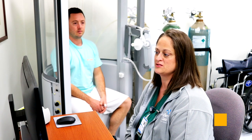Camden Clark has really tried to change the type of testing that we offer as far as our pulmonary function lab. Pulmonary function testing is basically a group of diagnostic testing that tells us how well your lungs are functioning.